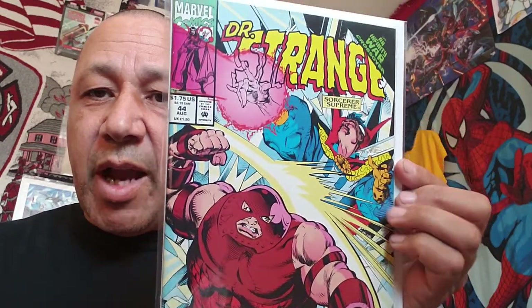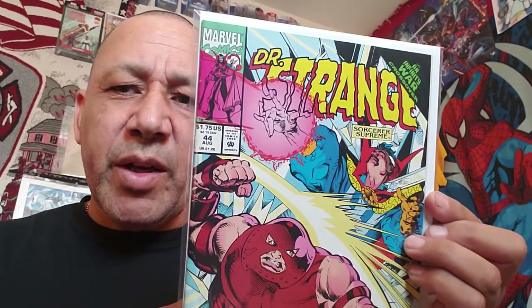Here's Doctor Strange number 44. I paid half off cover for this one. I got issues around it on a previous haul video, but I could never find this one. I found it at that same Half Price Books - they got more books in and I got this one now.